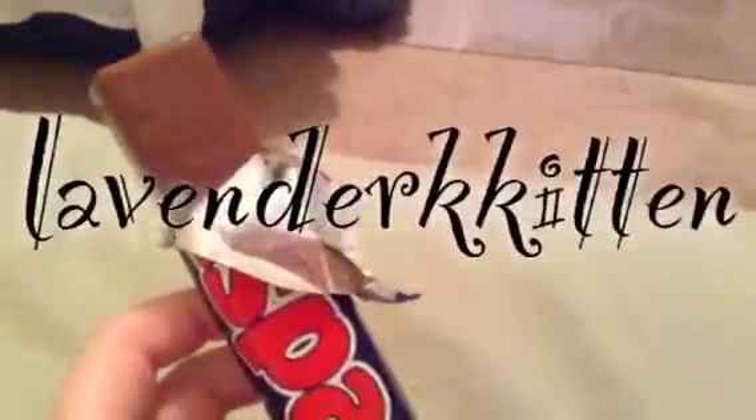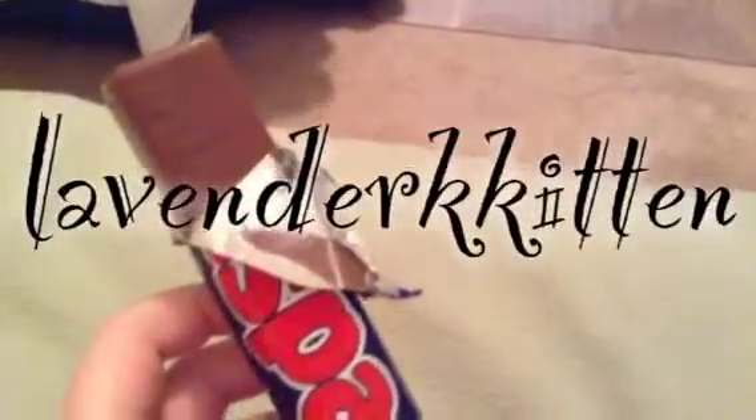Hello, I have British chocolate. Worst accent ever. I am so bad at a British accent, but anyway, on to the video.